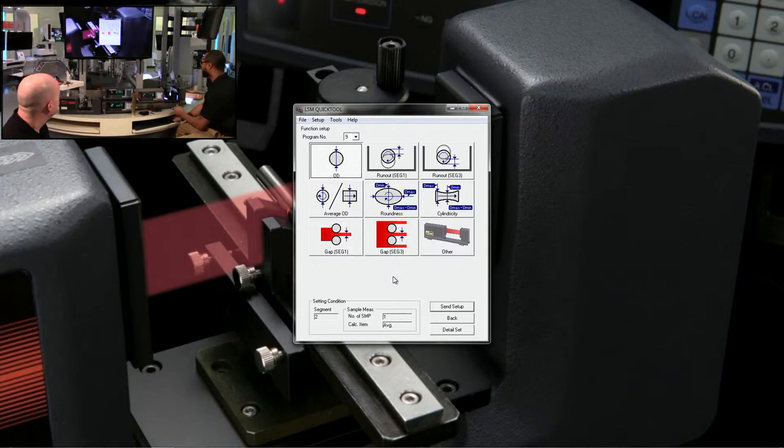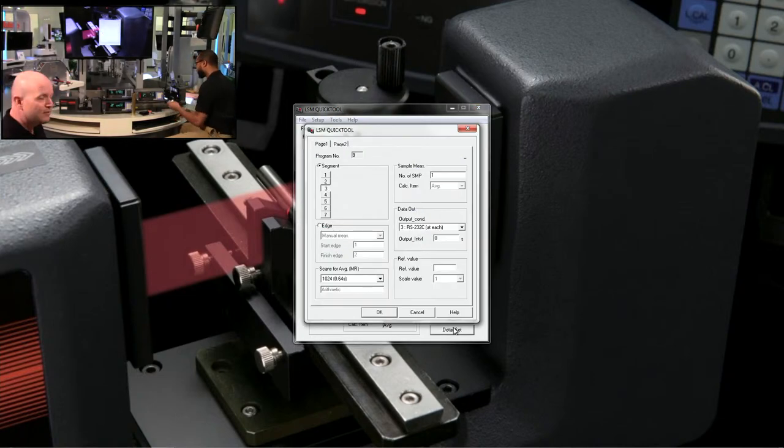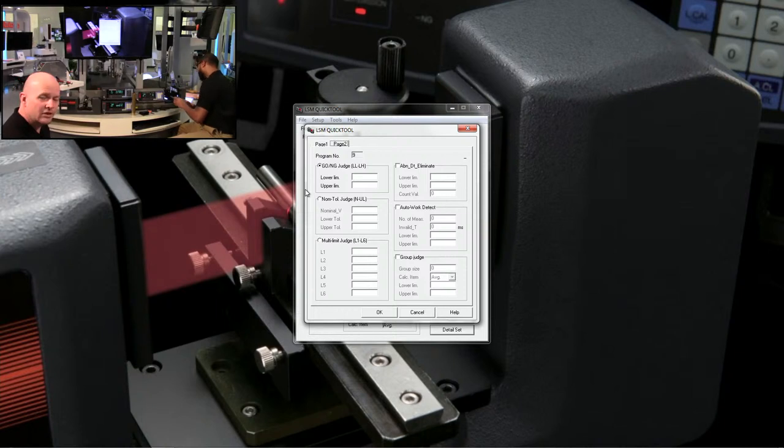In the mode tab you can see all your programs — each can be set up differently. For example, program three doing a gap, program nine also set to a gap with segment three. You can instantly change them here. For roundness or cylindricity, it's easy to select those presets. In detail setup you can see your averaging — change how many data points are sent per second, timing, or number of measurements for averaging. Tab two lets you enter tolerances or change the tolerance type.